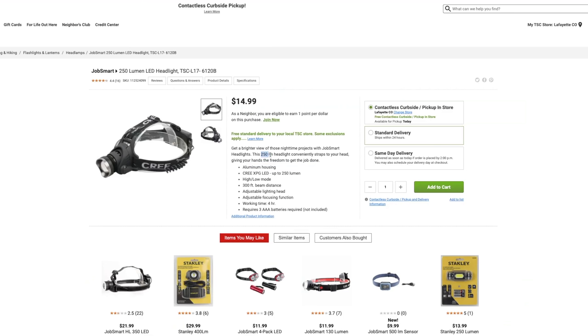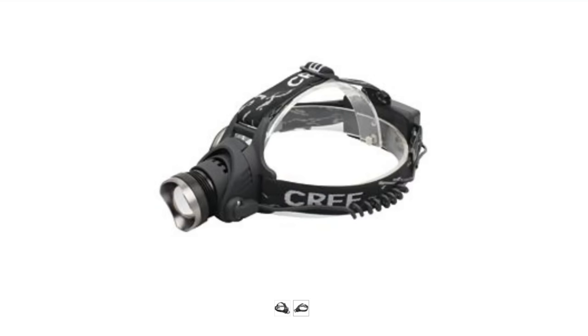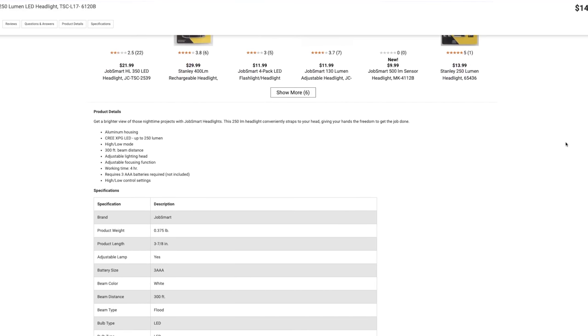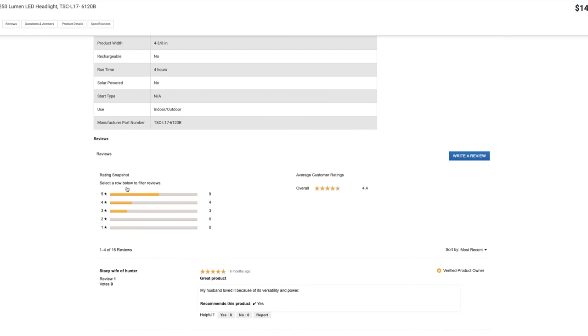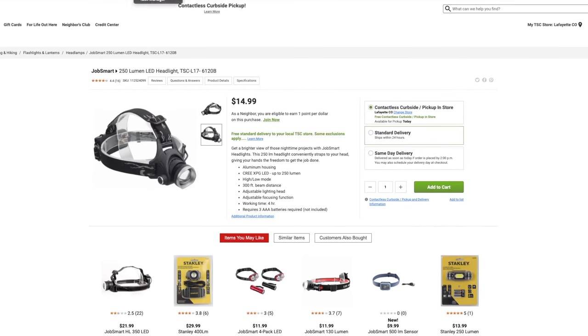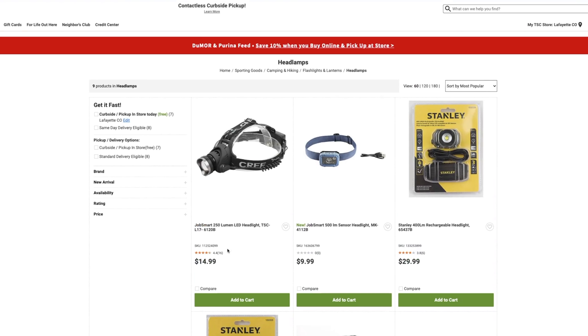This is a 250-lumen headlamp, which isn't crazy high but I would say it's pretty good. I think this thing looks incredibly goofy — looks like some kind of miner's thing — but if it does the job, who really cares? This is really great for walking around camp because sometimes I'm walking around with an axe in my hand and I don't want to be holding a flashlight too, so I would almost always recommend getting a headlamp. This is only $14, so it's not going to break the bank and you'll get everything you need out of it.